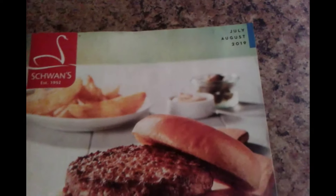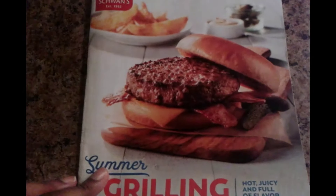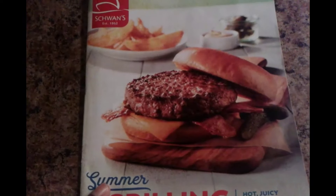Right here we have the July-August 2019 Swans Summer Catalog, and today we will be going through the bread section of the catalog.